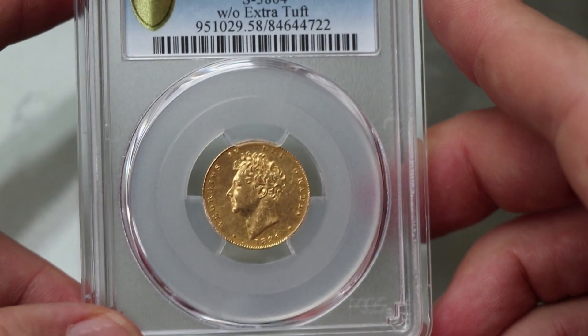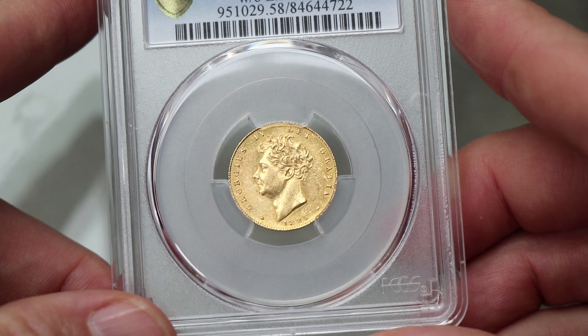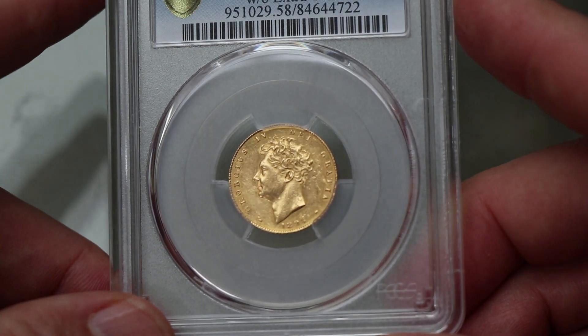A half sovereign 1826, AU58. Looks like it might be an impaired proof even — I'll have to look at that one a bit closer later on.